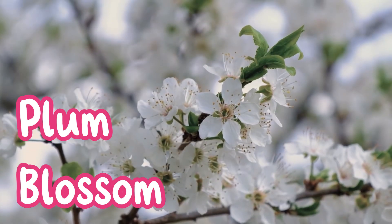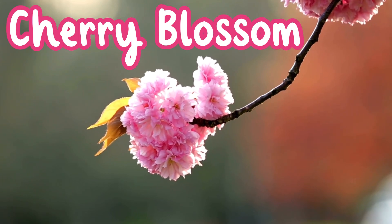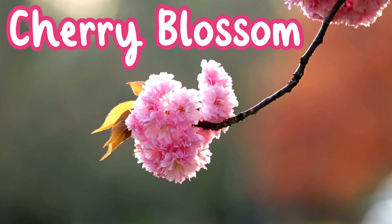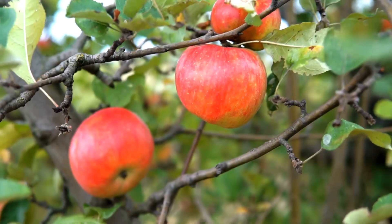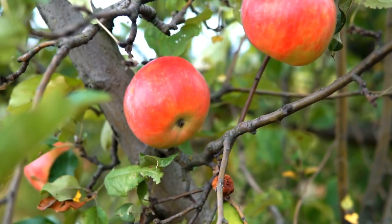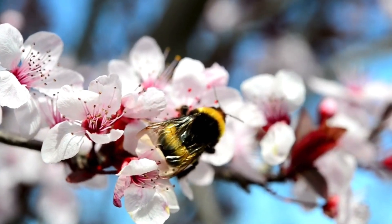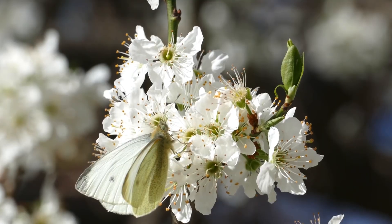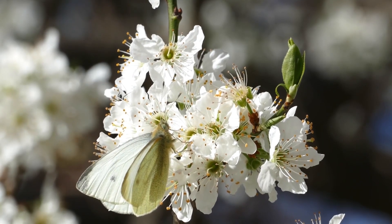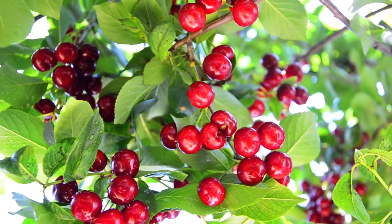This is plum blossom. This is cherry blossom. Blossom is part of the life cycle of the fruit tree. Blossoms help trees make fruit. They attract bees and butterflies, which carry pollen from flower to flower. This helps trees grow apples, cherries and lots of yummy fruit.